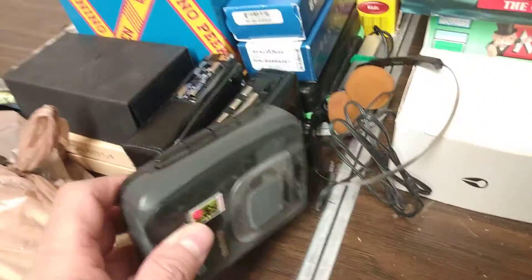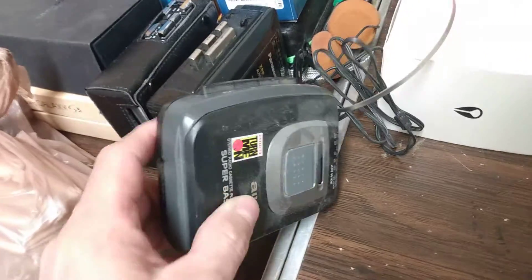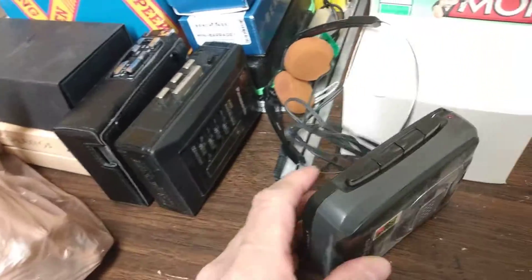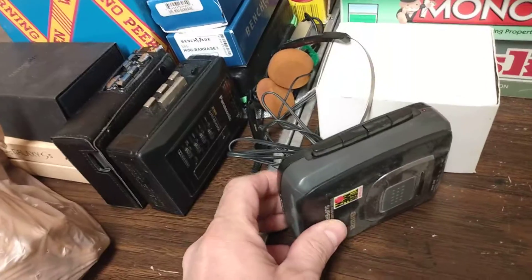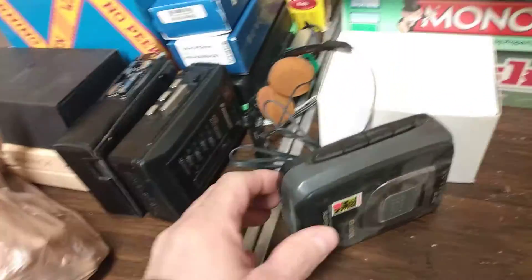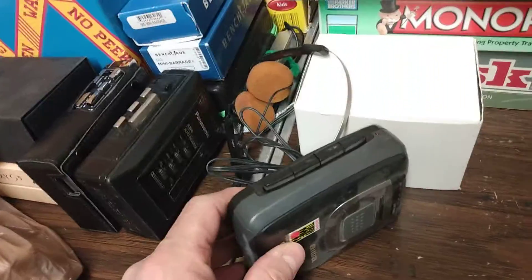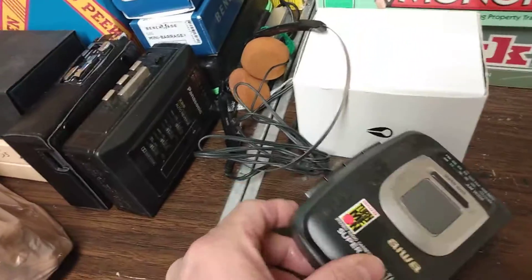So the cassette players — walkmans right here. I got this one and I have a few more as well. I have a couple in my eBay store right now that I haven't sold yet; I've had them there for a while. The brands are not that well known, so that might be why.